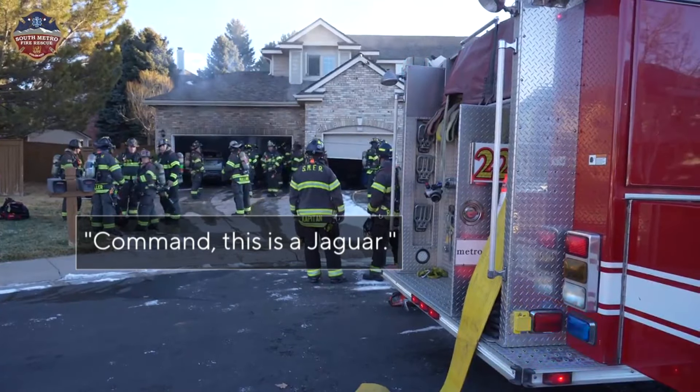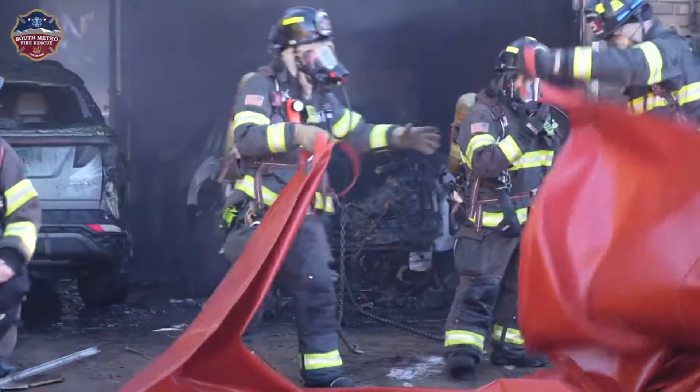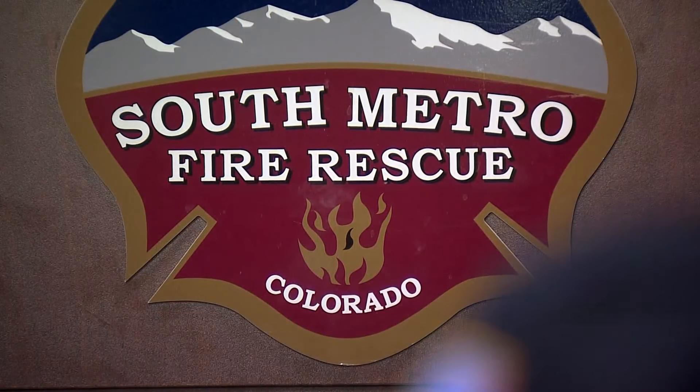A Centennial family waking up to smoke coming from inside their electric vehicle. This vehicle was in the garage, it was plugged in, and it was charging when the fire occurred. Eric Hurst is the public information officer for South Metro Fire Rescue.